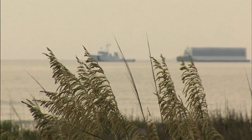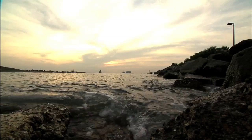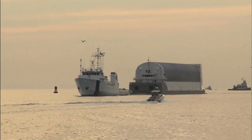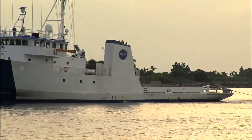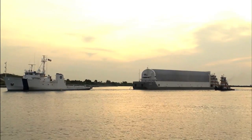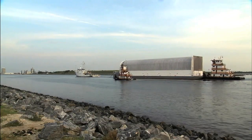The external tank designated for Space Shuttle Endeavour's STS-134 mission to the International Space Station is now at NASA's Kennedy Space Center in Florida for launch preparations. ET-138 arrived at Kennedy on July 13th and was towed off its transport barge, Pegasus, and moved into Kennedy's Vehicle Assembly Building on July 14th.